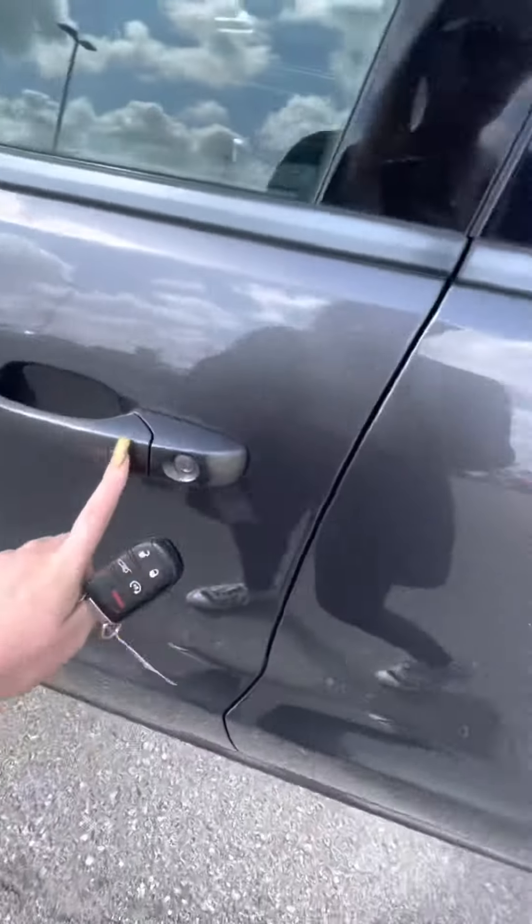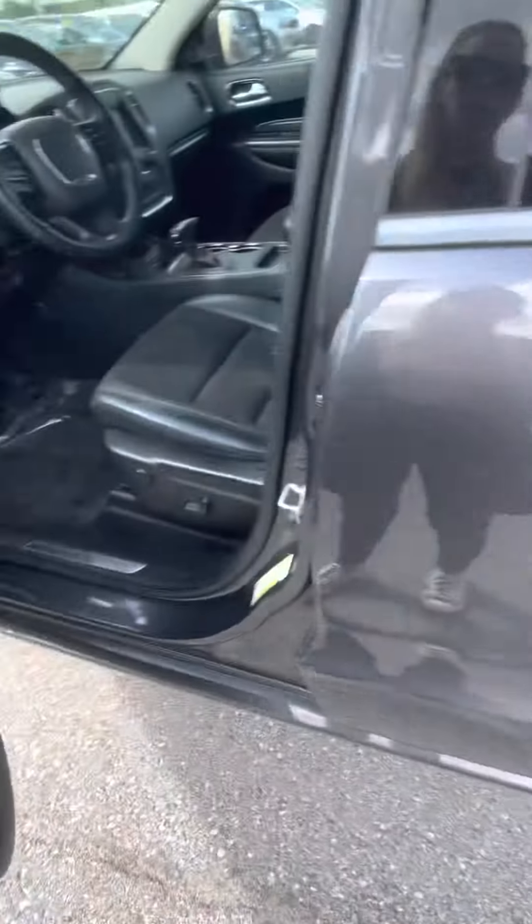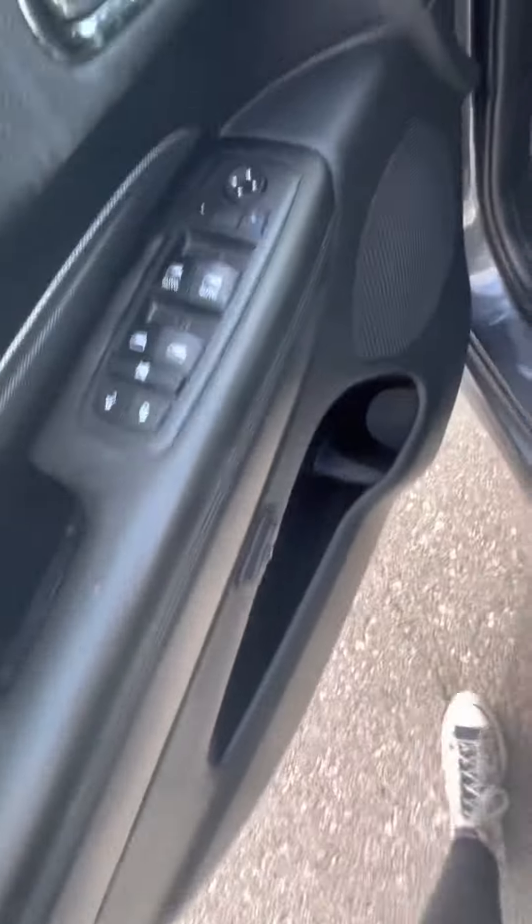And then you've got Keysense, which will allow you to press this button and lock and unlock the vehicle, but I've got it running so I'm not going to do that.